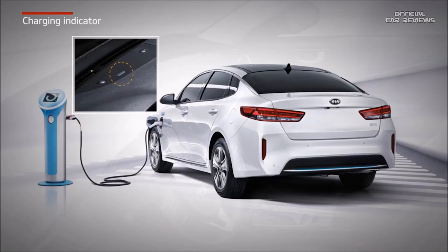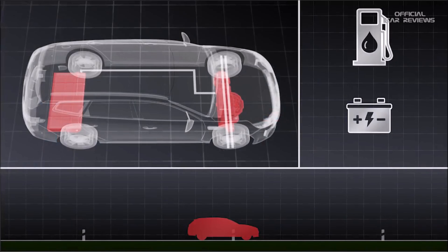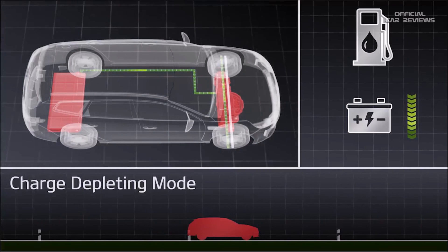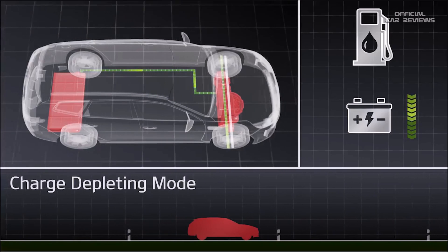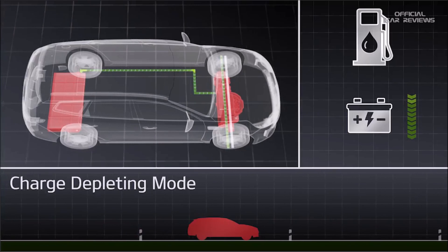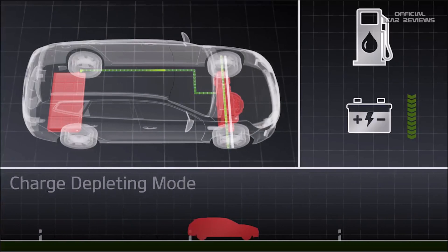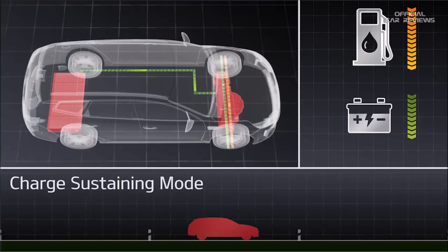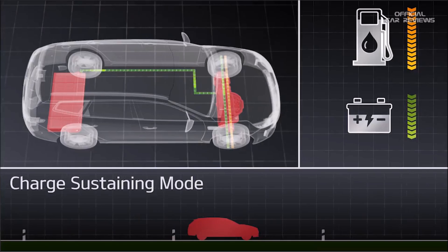Kia plug-in hybrid cars share the characteristics of both conventional hybrid cars and an all-electric vehicle, and can be operated in two driving modes. The first is called charge depleting mode, where the car is driven only by electric power until the high voltage battery reaches low levels of energy. When battery levels are low, the car will enter the charge sustaining mode, which is the hybrid mode.